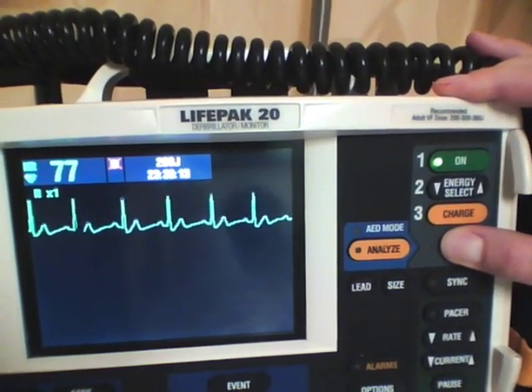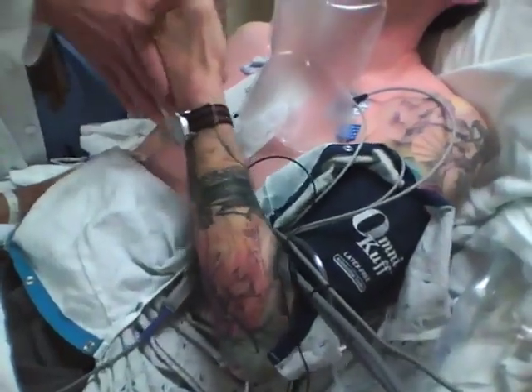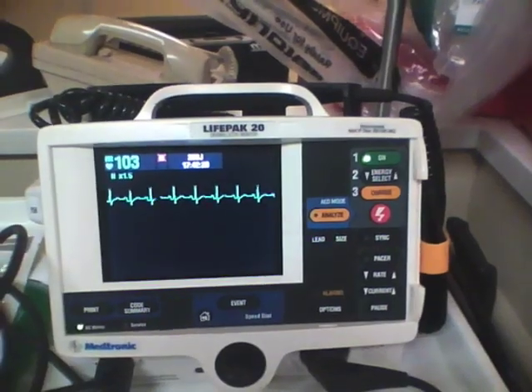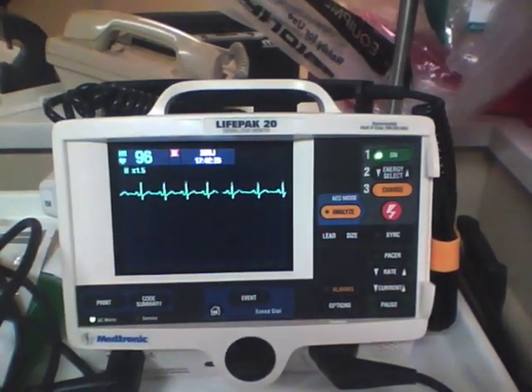Successful cardioversion is confirmed through observation of normal sinus rhythm on the cardiac monitor. The patient is observed in the emergency department until all signs of procedural sedation have cleared. Patients who remain in normal sinus rhythm can safely be discharged from the emergency department after an hour or so of observation.